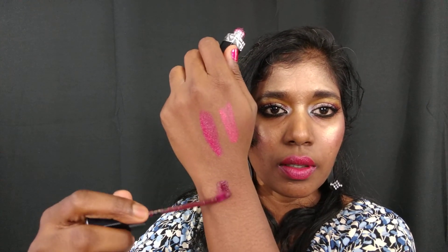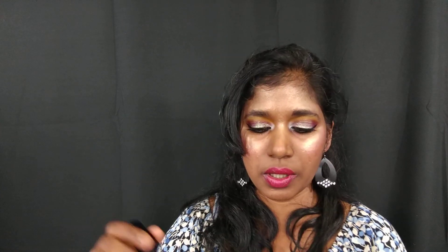Moving on to the matte finish — I have two matte shades. The first is a very dark burgundy shade called 'Hectic.' This is actually a really good color out of all the shades I picked up. It's quite good. When doing a kiss test there is definitely a lot of transfer, but it is slightly more pigmented than the satin finish shades.